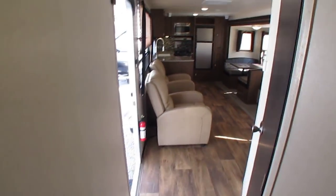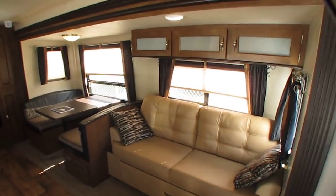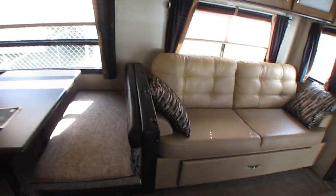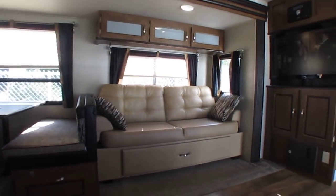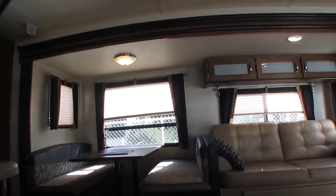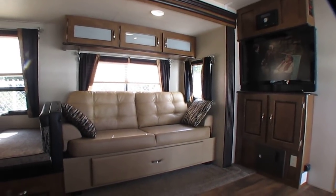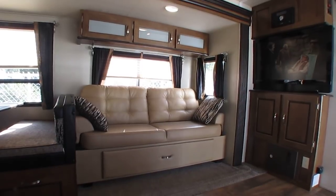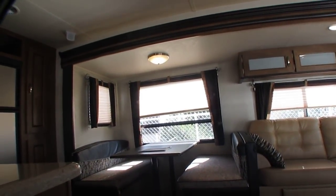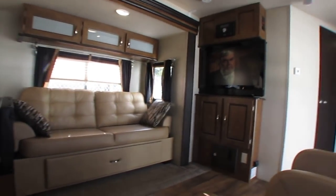A lot of camper, folks — very well equipped. Got the Dometic 13,500 BTU ducted roof air, got the ducted furnace. What I like about this floor plan especially for somebody using this more than just taking it to the lake for the weekend — this is a good floor plan if you need one for temporary or permanent home. This is something a couple people can live in and have plenty of room and not be as cramped.